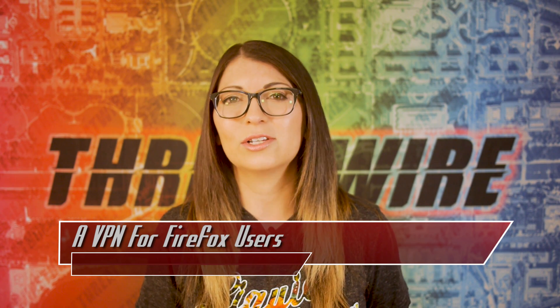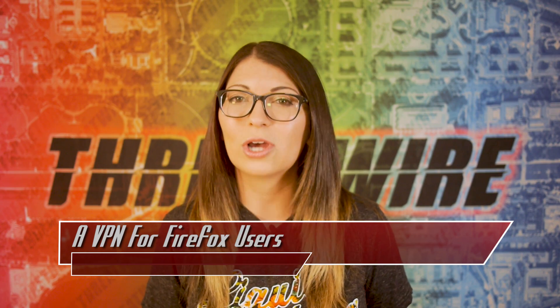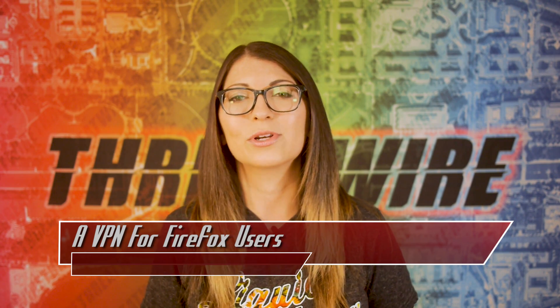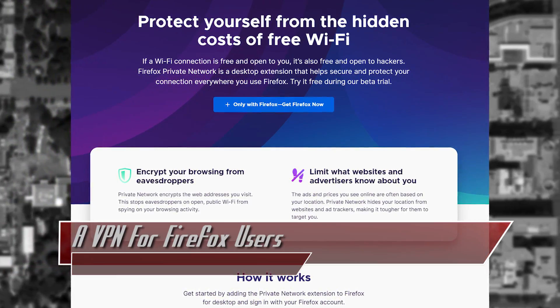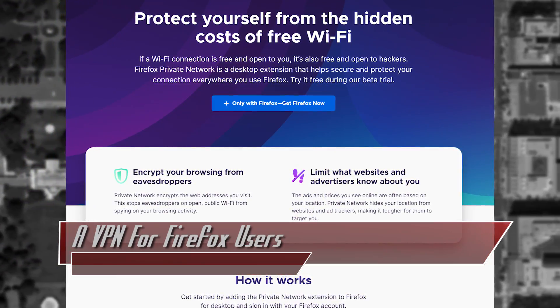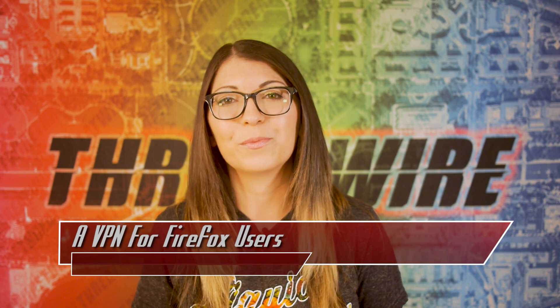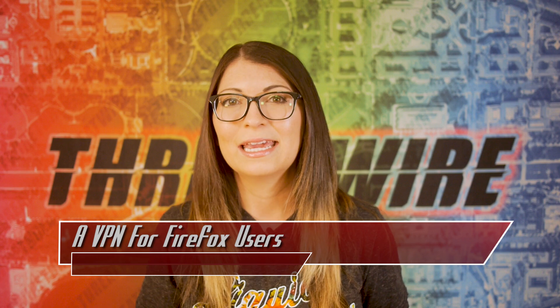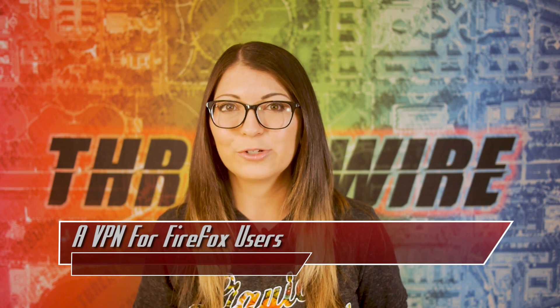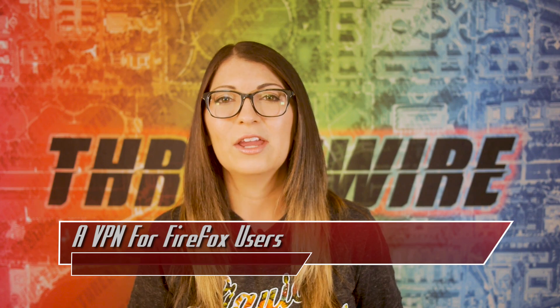Firefox 69 also blocks crypto miners from accessing a local computer's CPU, which should help with battery drain or sluggishness. On top of this, Mozilla also released their new Firefox Private Network, a VPN service that aims to help keep online activity private and keep websites and advertisers from knowing information about users based on their browsing habits. It will be able to mask your IP address and protect sensitive information whenever you use public WiFi, for example.